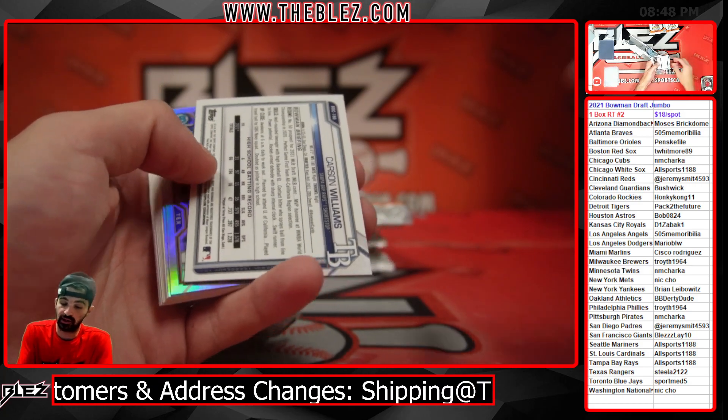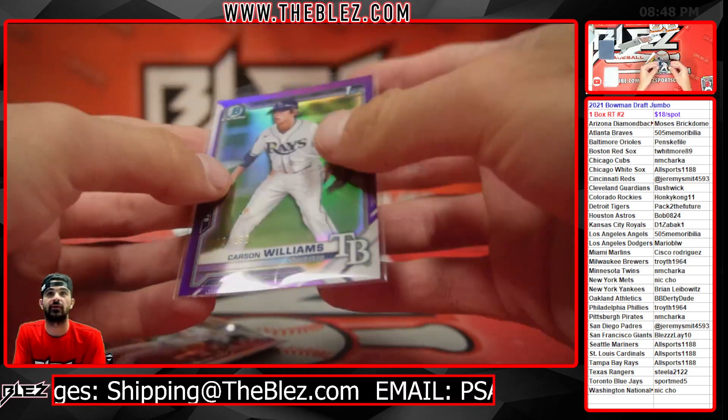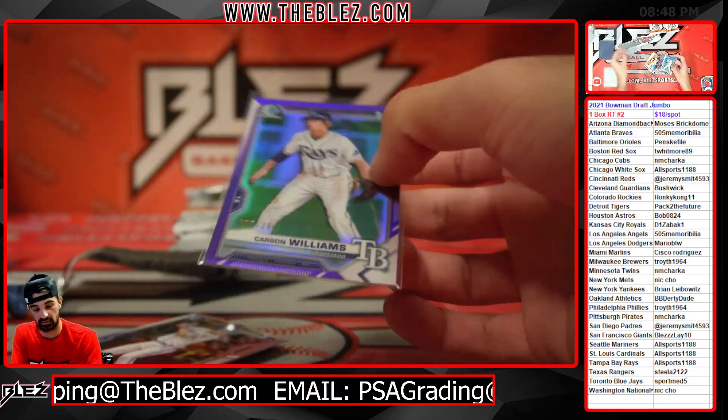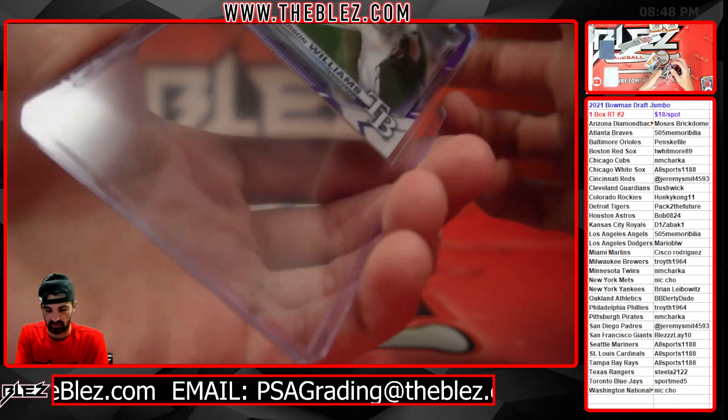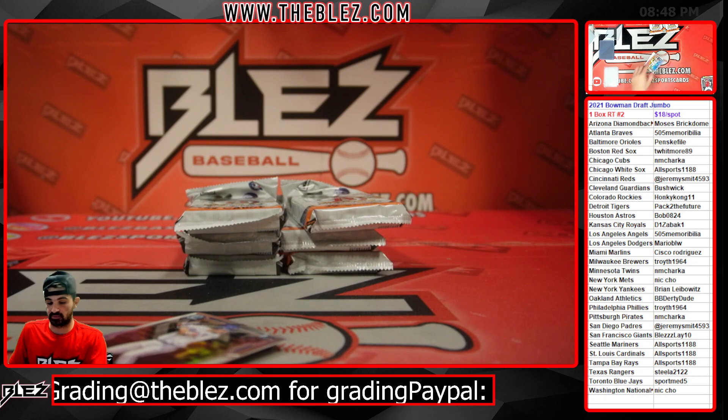We got a Carson Williams purple. That's sick. His stuff is selling really, really well — all sports. Carson Williams is probably a top three guy to get in this product at this point.